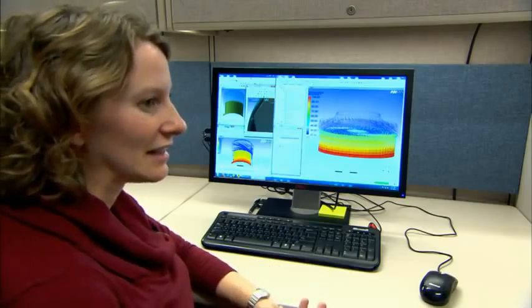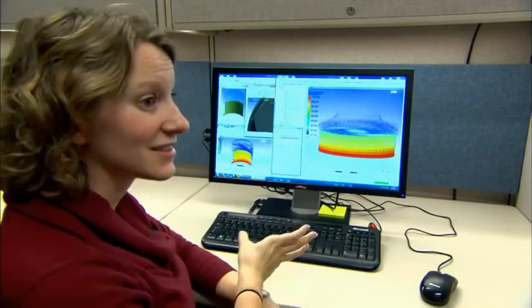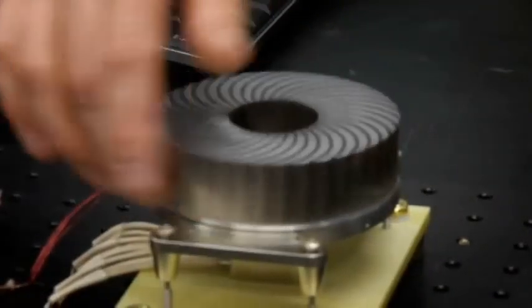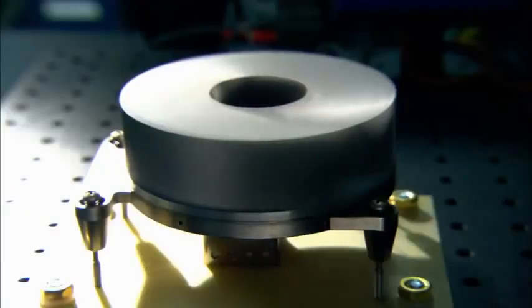Throughout my PhD I've never seen such an innovative device, and it's really exciting to be a part of it. You really get to see an 'aha moment' with people when they come to the lab, see the technology working, and realize it does what it's purported to do. It's a very simple, elegant solution that can have a profound impact across a number of technological areas.